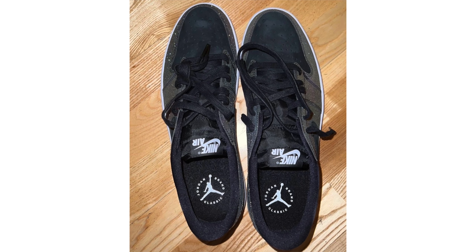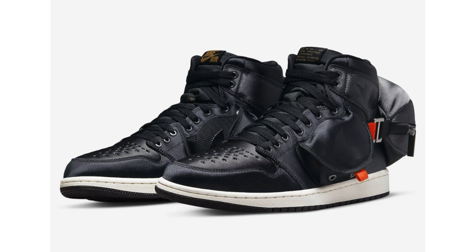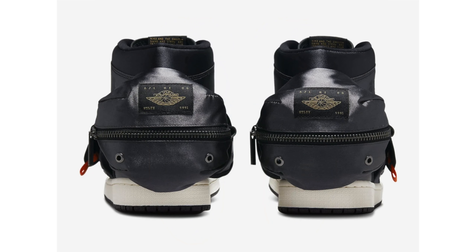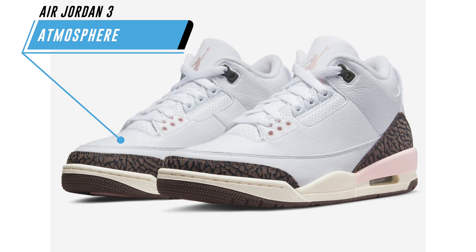Originally called the Air Jordan 1 High OG SP Utility, it's now officially the Air Jordan 1 High OG Stash. Official images reveal the pair features stash pockets on the sides and a detachable fanny pack on the heel. For those planning outdoor activities, this might be interesting, but it's a definite pass for me. The current release date is May 3rd at $175.